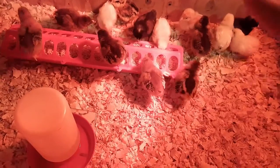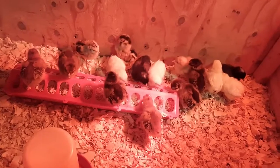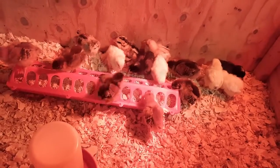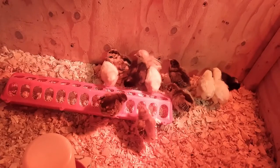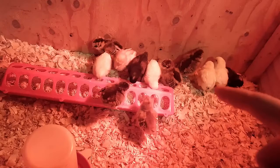These guys are two weeks old, all of them. They show up at the feed stores on Tuesday and they're supposed to be a day old, so they're about two weeks — this is their two week birthday, I guess.